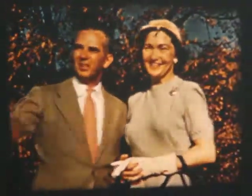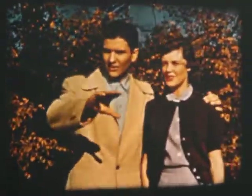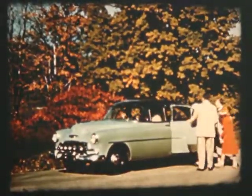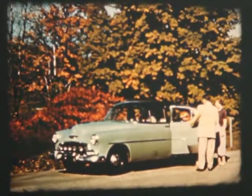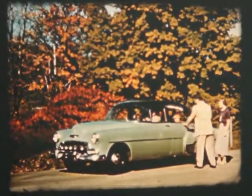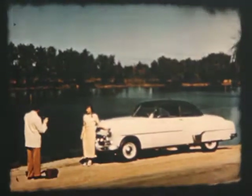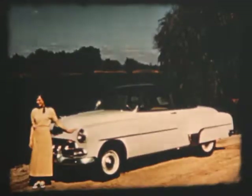Whatever Mr. and Mrs. America and their family want in motorcar beauty and usefulness, they find in Chevrolet. In the deluxe Starline four-door sedan, lots of room for the family and easy to get in and out. It makes a beautiful picture — the deluxe Starline Sport Coupe.